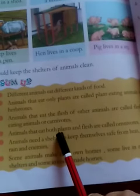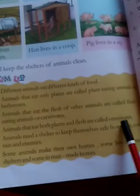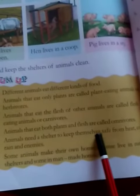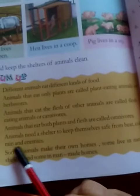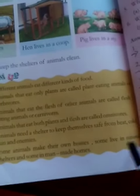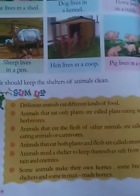Animals that eat both plants and flesh are called omnivores. Animals need a shelter to keep themselves safe from heat, cold, rain and enemies. Some animals make their own homes. Some live in natural shelter and some in man-made homes. Thank you, children.